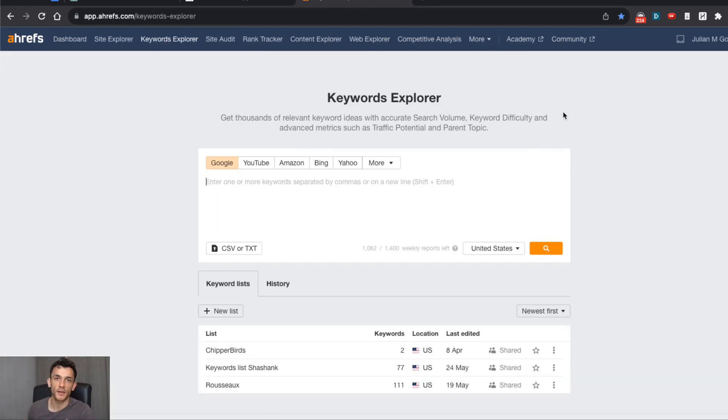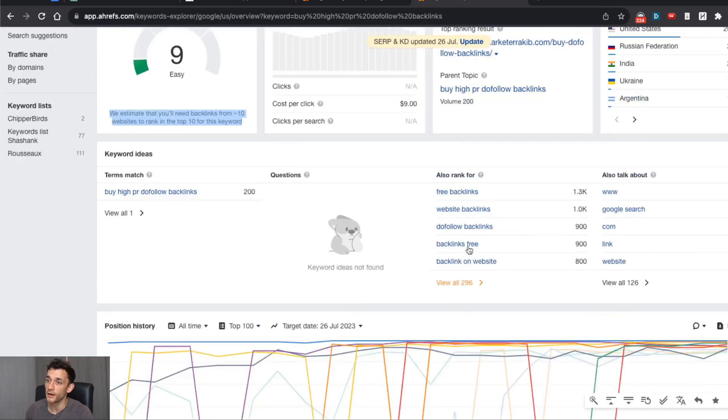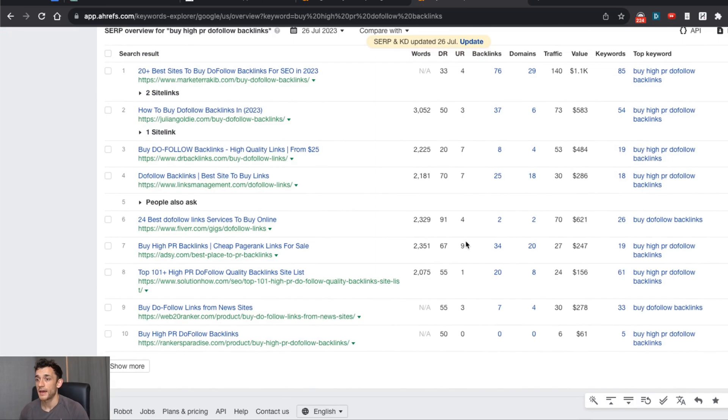One question I get asked a lot is how many free backlinks do I actually need to rank my website? If you look at a keyword we're ranking for — like 'buy high PR do-follow backlinks' — it's a money page with decent traffic potential. Ahrefs will give you the answer: it tells you how many backlinks you need to rank in the top ten. It recommends ten backlinks to rank in the top ten there. But this comes down to quality not quantity. That's why it's always better to build editorially added backlinks — like from podcasts, HARO, and outreach. For this keyword, we've got 37 backlinks but only six unique domains, and that's enough to rank number two.